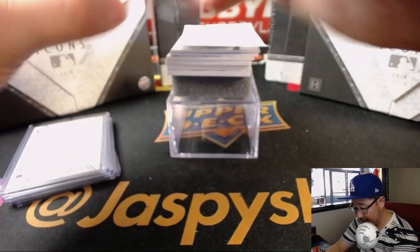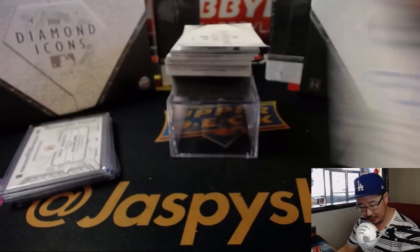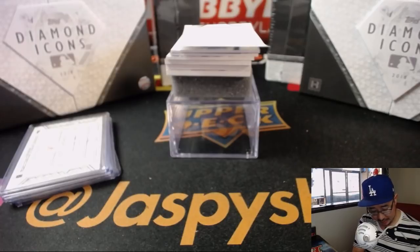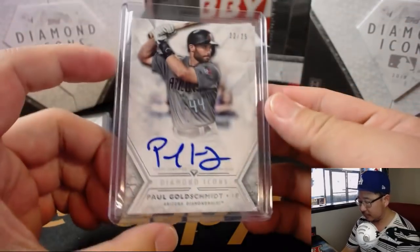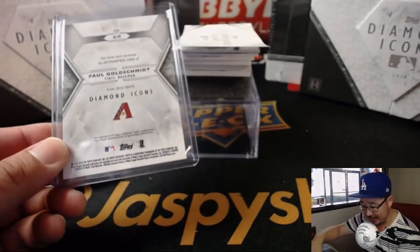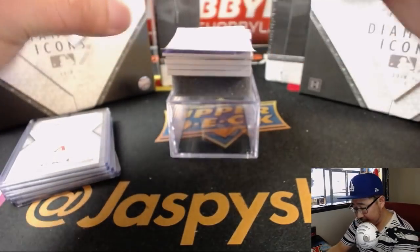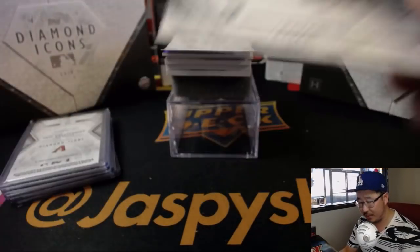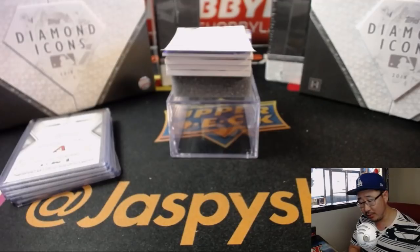Next we've got 22 out of 25 — Paul Goldschmidt, who's just on an absolute tear right now. My Dodgers will be facing the Snakes this weekend — that'll be an important series. Next autograph is Rafael Devers, 24 out of 25. Nice rookie auto.